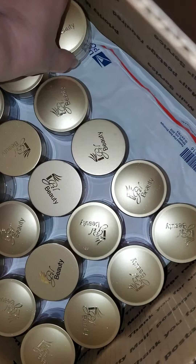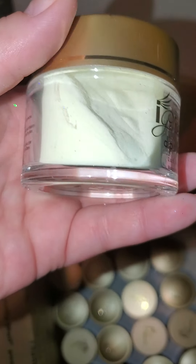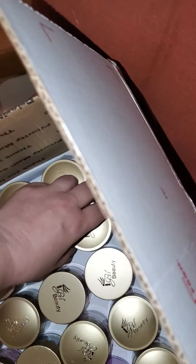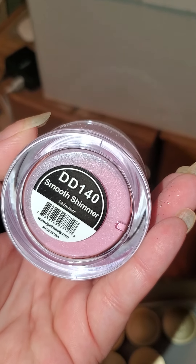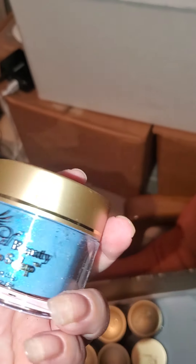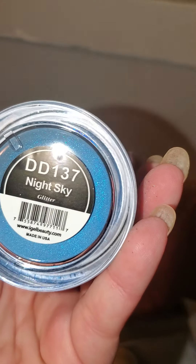This is ocean breeze. This is yellow — buttercup. This one is smooth shimmer. Look at that blue. These are a little dusty, but this is night sky.